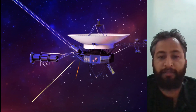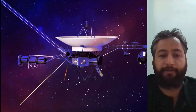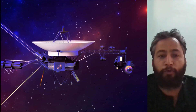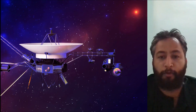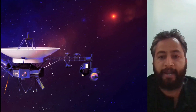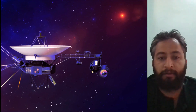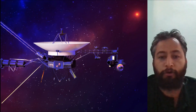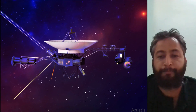Voyager 1 is more than 15 billion miles from Earth, and Voyager 2 is more than 12 billion miles from Earth. The probes will mark 47 years of operation later this year. They are NASA's longest-running and most distant spacecraft. Both spacecraft flew past Jupiter and Saturn, while Voyager 2 also flew past Uranus and Neptune.